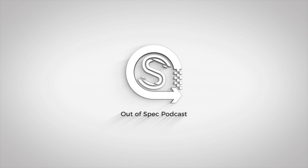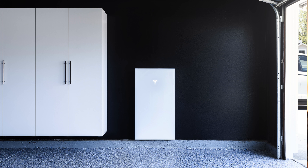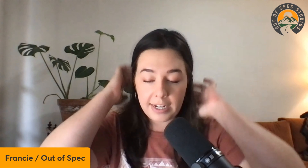Hello, lads and lassies, and welcome back to another episode of the Out of Spec Podcast. I'm Francie. Thanks for joining us today. I want to dive into the topic of the Tesla Powerwall 3. I'm not just talking about this because it's Tesla — battery storage solutions, solar energy being stored and used in your home and put back onto the grid, is an amazing concept that we need far more at large scale.